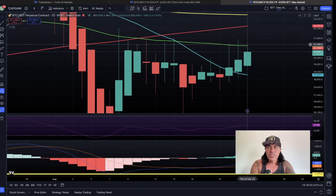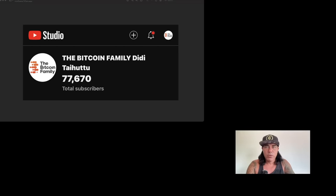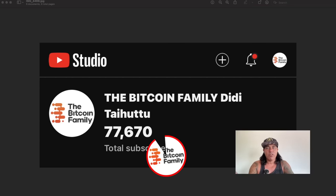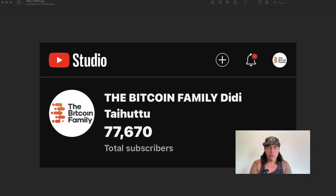Now let's jump into four amazing charts that will really help you understand what Bitcoin is doing and where we are in the Bitcoin cycle. First — this is our YouTube channel, which has 77,670 subscribers. As I've told you, when we reach 80k subscribers I'm going to give away $800 worth of Bitcoin. We already gave away $750 at 75k. The schedule is: 80k = $800, 85k = $850, 90k = $900, and 100k = $1,000 worth of Bitcoin, plus a few extra bonuses at 100k.